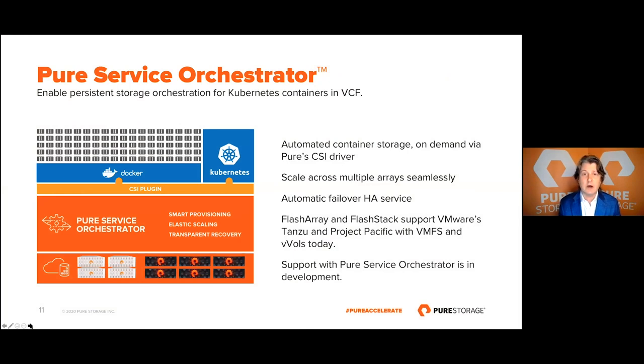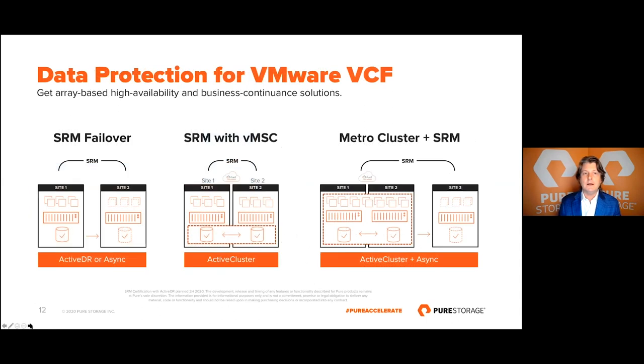Now, touching on automating and data protection: containers are increasing in customer adoption and inquiry. We support vSphere 6.7 and higher with our Pure Service Orchestrator (PSO) — our CSI driver that provides persistent storage for virtual machines, supports fleets of Pure Storage devices whether FlashArray or FlashBlade, and handles automatic HA failover. PSO is supported today within VCF. If you want to adopt new VMware portfolio components like Tanzu or Project Pacific, that is also supported today, but with native VMFS and vVols. Our engineering teams are working together to provide support for Pure's CSI driver underneath Tanzu and Pacific — stay tuned for updates.